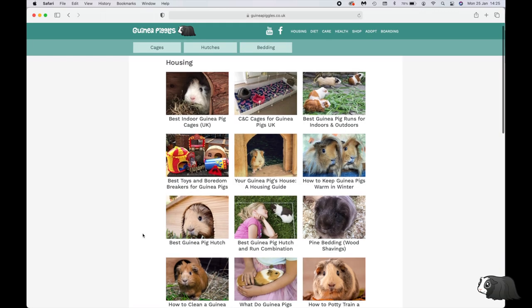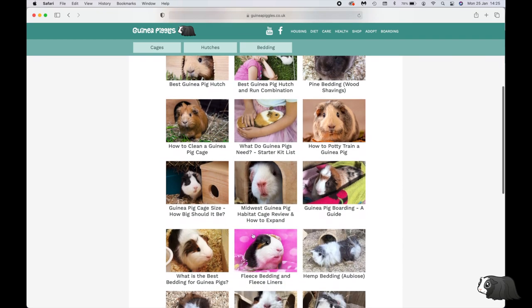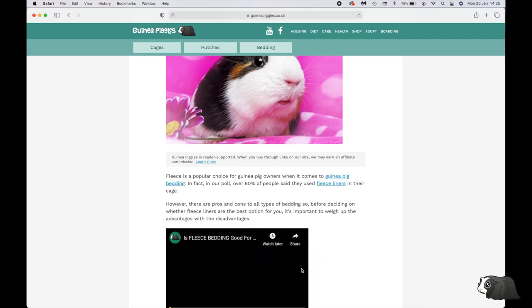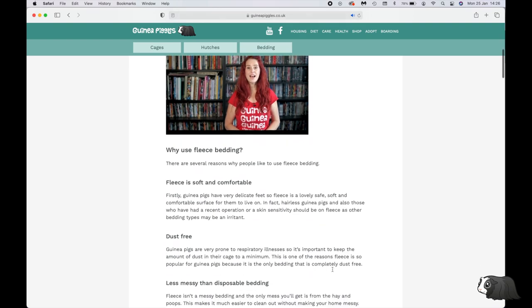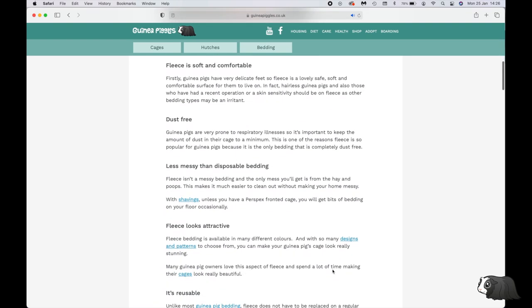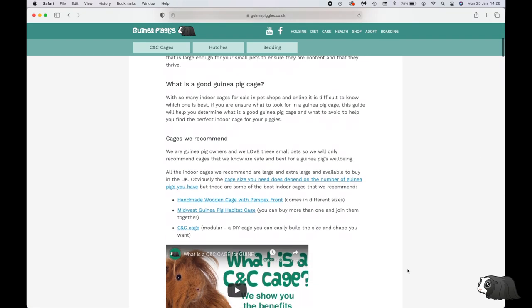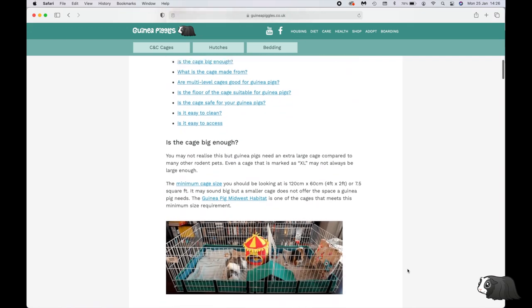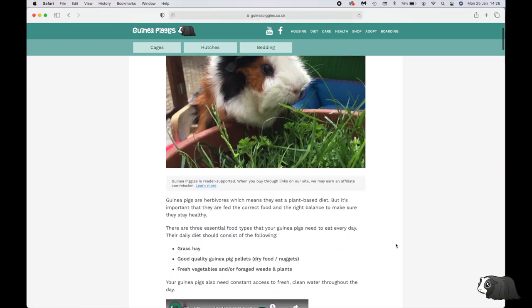If you love guinea pigs you might like to visit our website where you can find lots of information about guinea pig care, housing, product reviews and much more. With around 60,000 people visiting our website per month, we're the number one guinea pig care site. Whatever you need to know about the world's cutest pet, you can find it at www.guineapiggles.com in the US or .co.uk for the UK.